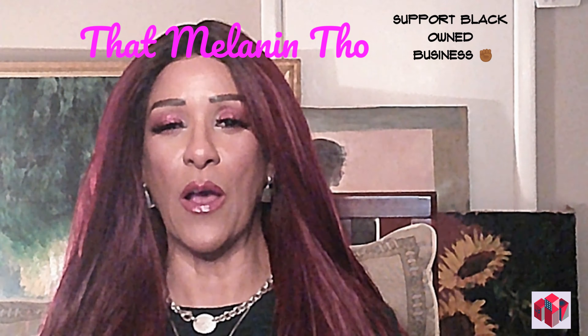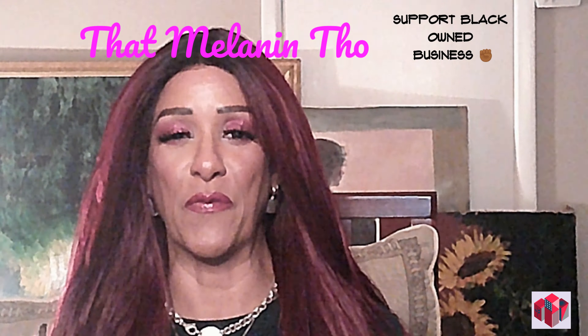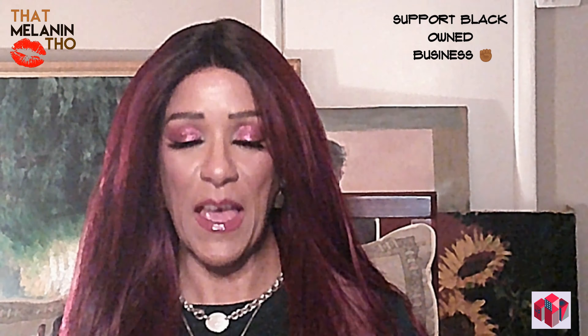I did a tremendous amount of research. These items I did purchase through Amazon, through a brand called That Melanin Though. That Melanin Though was the only Black-owned brand that I could find on Amazon. They are very loud on Amazon about being a Black-owned brand, so I was able to locate them relatively easily.